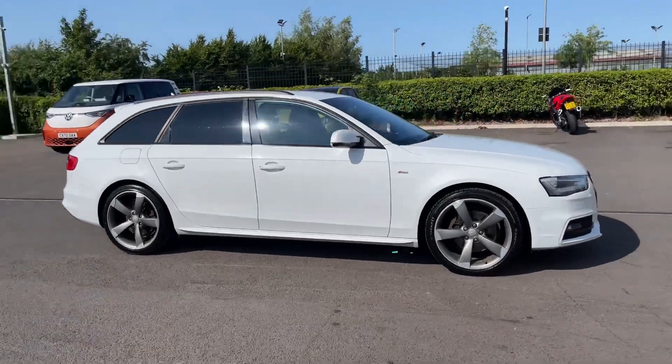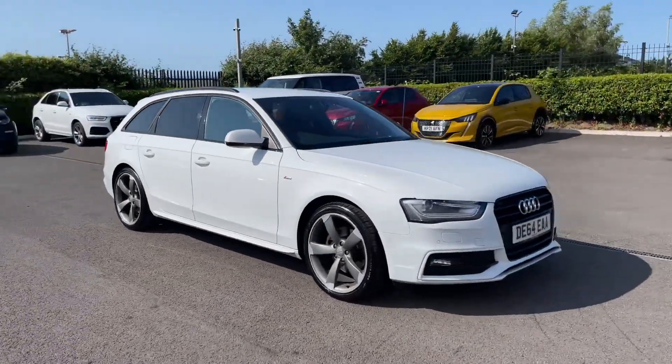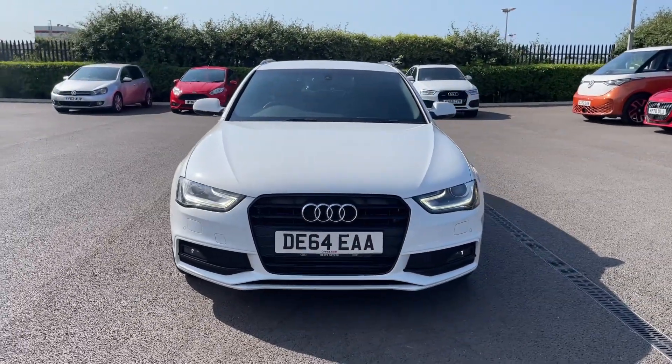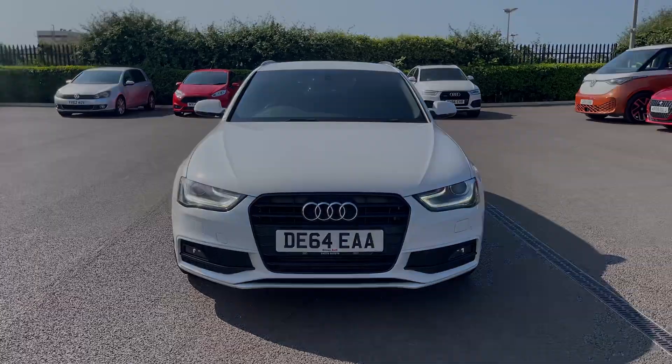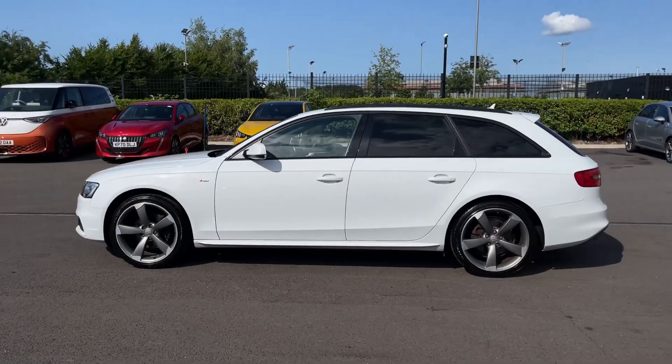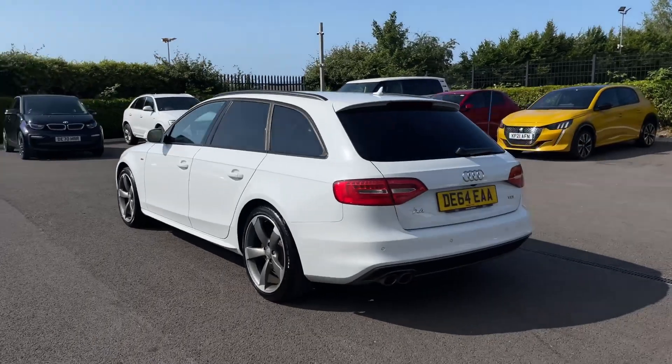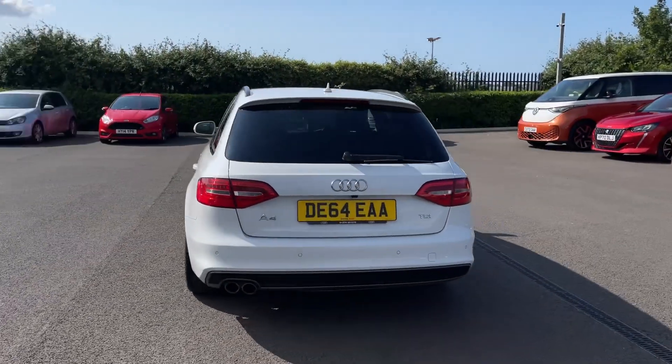This is the Audi A4 Avant TDI Black Edition. It's a 2014 model and it comes with 87,900 miles on the clock from two previous owners. It comes with Audi service history, last carried out at 72,000 miles, and is finished in Glacier White paintwork, an option worth £615 from new.